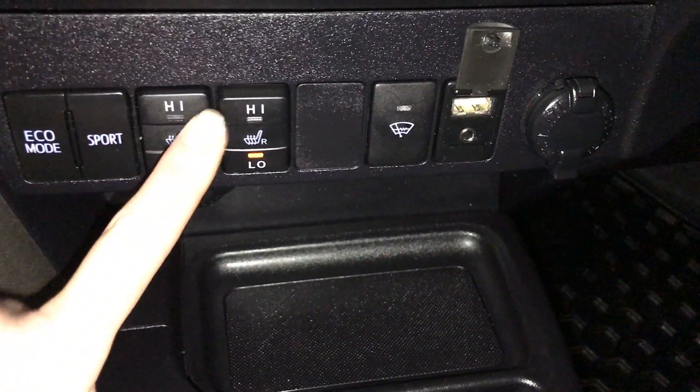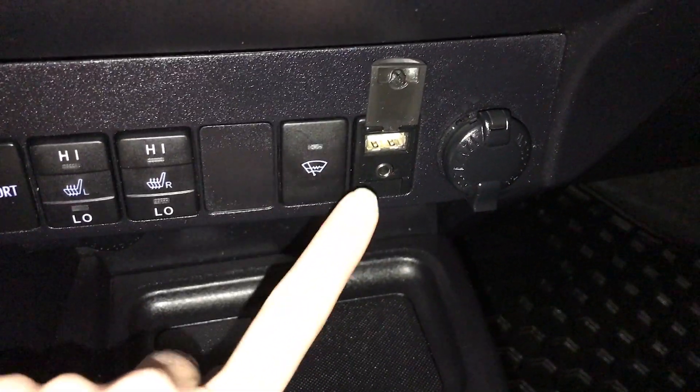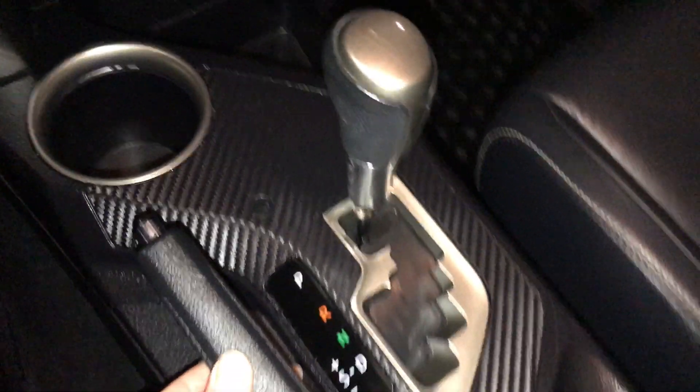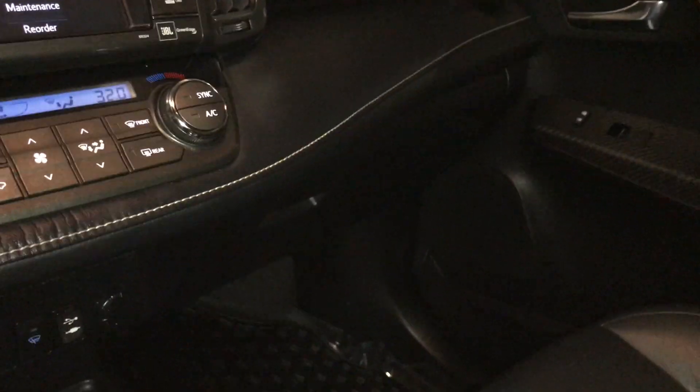Front seats are heated with low and high settings. Windshield wiper de-icer, USB auxiliary, and power outlets — another power outlet as well. The armrest can slide forward with storage underneath. Power tilt and sliding sunroof with a manual sunshade. Auto-dimming rearview mirror.